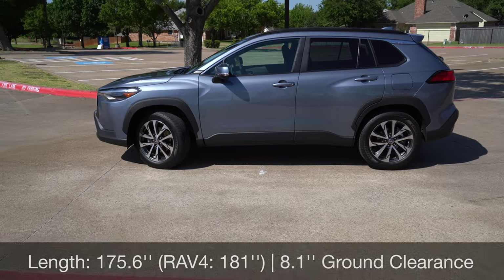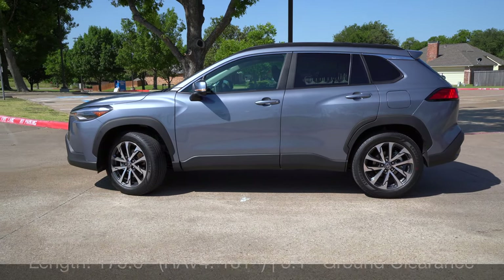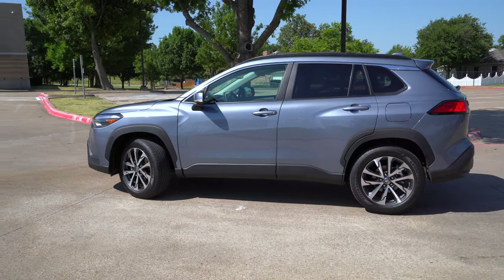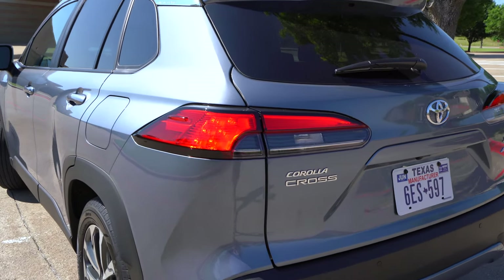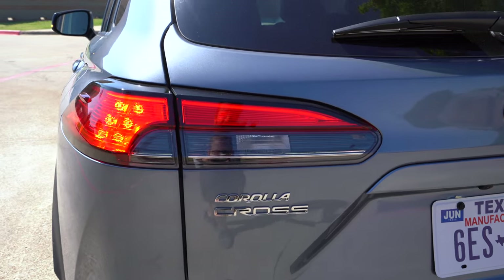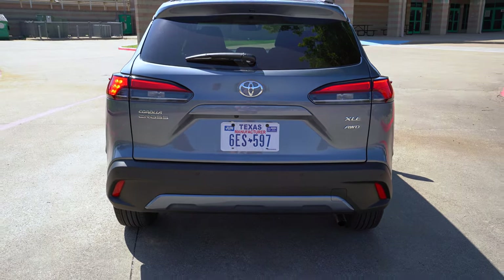Dimensionally, this is about 175.5 inches long but still has 8.1 inches of ground clearance, which is surprisingly good. It's only about 5 or 6 inches shorter than the RAV4. Rounding out the back, we've got LED stoplights standard, but full LED taillight modules are on this top XLE trim — they look pretty nice at night as well. You've got the Corolla Cross badging and all-wheel drive badging.